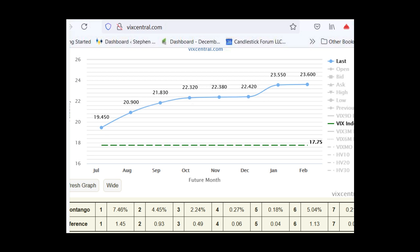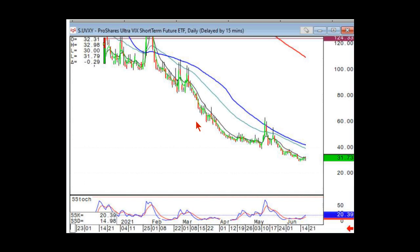There are some other advanced things you can do with anticipating this as well. Pulling up the spot VIX chart and using either a Bollinger Band study or a standard deviation study you can overlay on it — whichever one is fine.